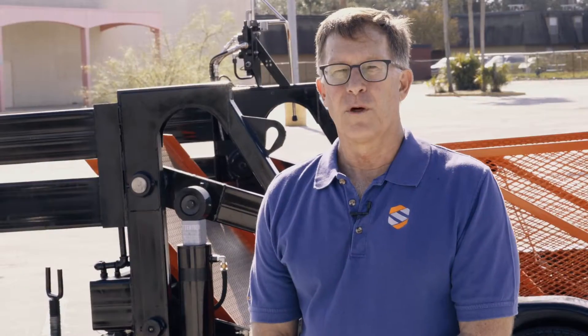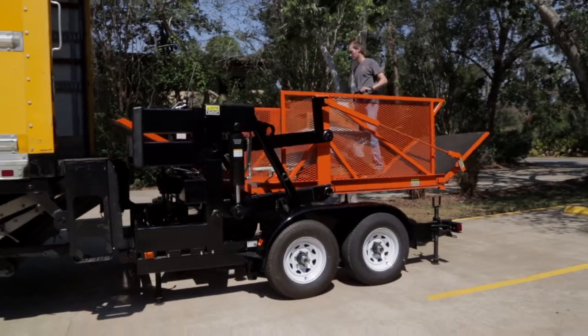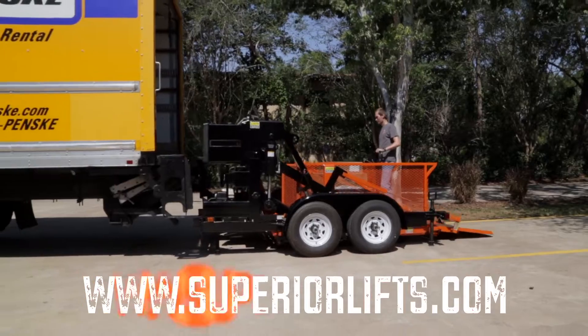For more information on Superior Handling and our large range of lifts, please visit our website at www.superiorlifts.com.